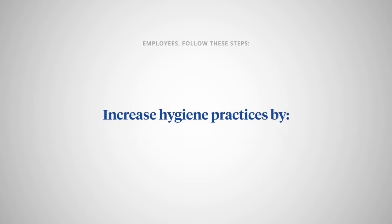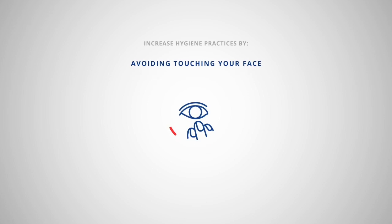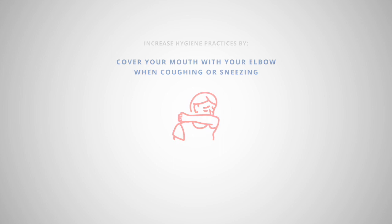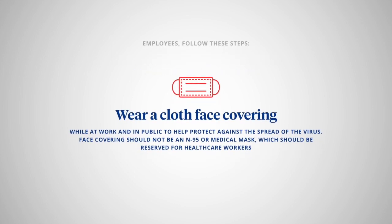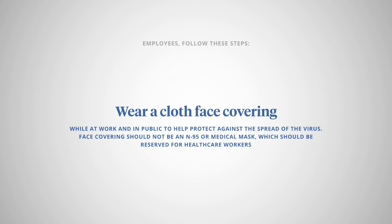Increase hygiene practices by washing hands more frequently, avoid touching your face, cover your mouth with your elbow when coughing or sneezing, and wear a cloth face covering while at work and in public to help protect against the spread of the virus. Face coverings should not be an N95 or medical mask, which should be reserved for health care workers.